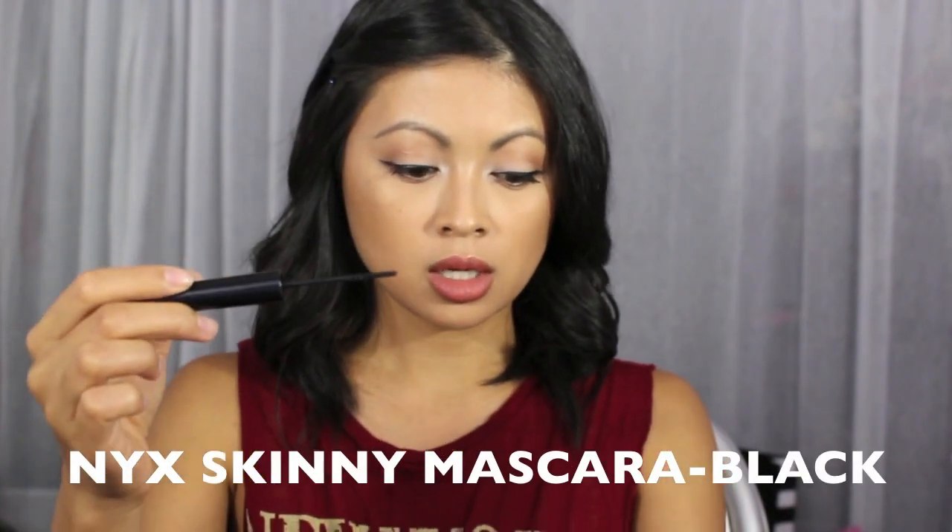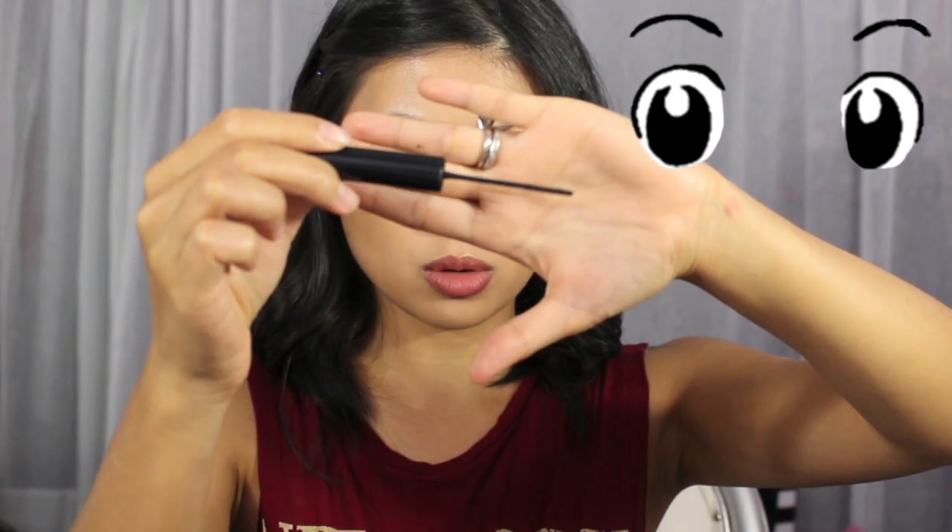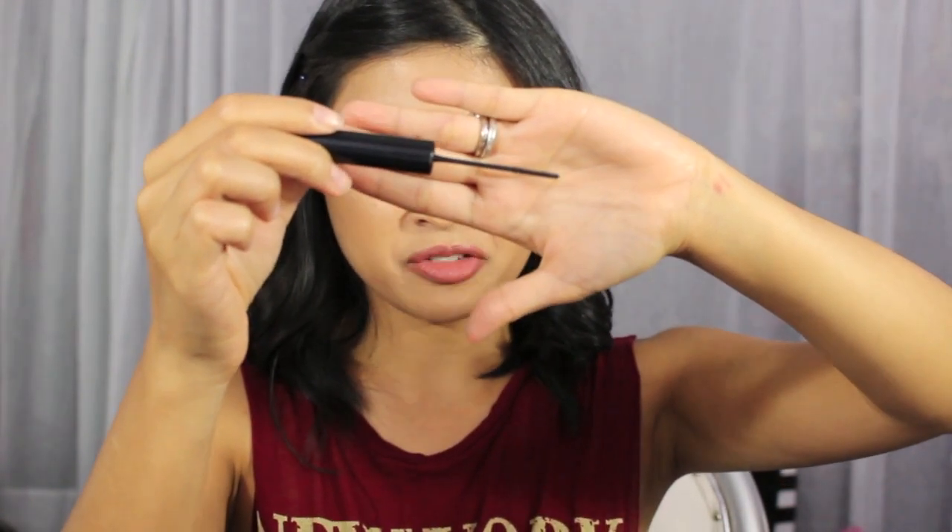Next is the NYX skinny mascara. Look how tiny that wand is — it fits perfectly on my lower lashes. I have big eyes but I never really put mascara on my bottom lashes because I was afraid it would smear and enhance the bags under my eyes. But this one is not super clumpy at all; it definitely separates the lashes, and I really love it.